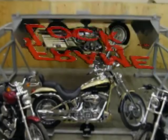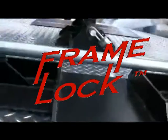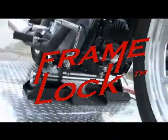Welcome to the world of Framelock. American made. Quality crafted. By those who ride. For those who ride.